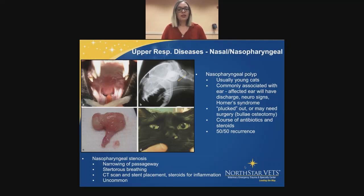Nasopharyngeal stenosis is pretty uncommon — I've seen it in a couple of cats. It's a narrowing of the passageway in the nose, which will obviously cause stertorous breathing. The only way to confirm stenosis is with a CT scan. We can place a stent in that area to open up the nasopharyngeal passage so that air can flow through normally again. We do steroids to help with any inflammation, but again, it's pretty uncommon.